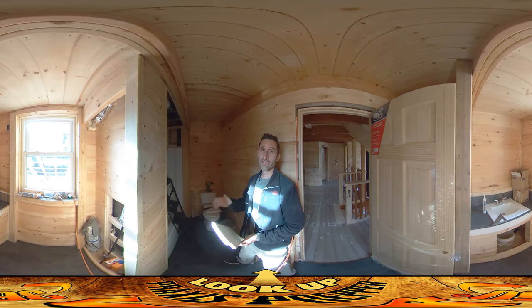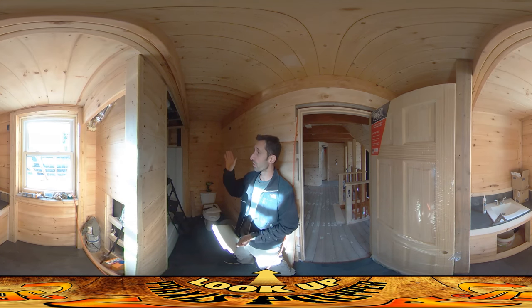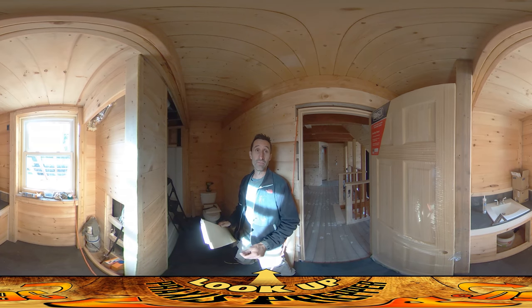Hey everybody, this is Praxis. Today it's still kind of cold — it was sort of snowy this morning and definitely windy. I've been continuing to work inside the house because we've got three days of relative warmth and no wind coming up after today, so I'm going to be working on the greenhouse stuff starting tomorrow. I'm taking advantage of today doing wall boards on the inside.